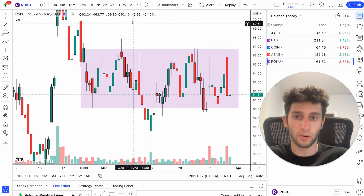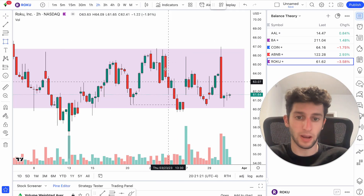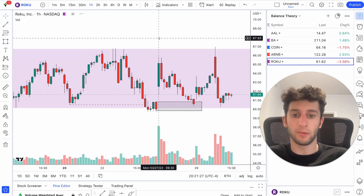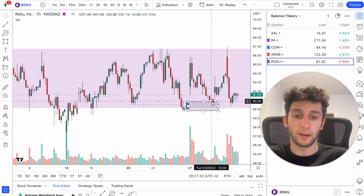On the 4-hour or 2-hour chart, price comes down. We have that drop, that base, that rally — we leave a demand zone just like that. Very, very simple. We get the stop hunt down at the bottom of balance, come back up, and we come back into demand.